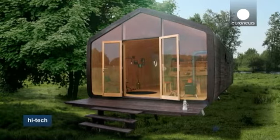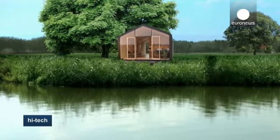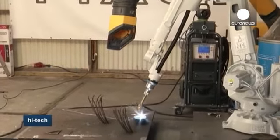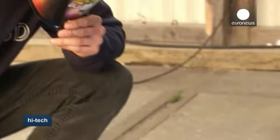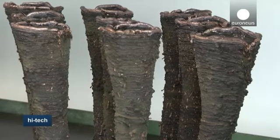What about equipping your sustainable home with equally sustainable 3D printed elements? That's what Dutch company MX3D proposes. It has developed a six-axis industrial robot arm with an advanced welding machine controlled by software. The printer produces a wide variety of objects made of metal or resin without the need for support structures. The company's founder says his 3D technology has a significant advantage over ordinary 3D printers.